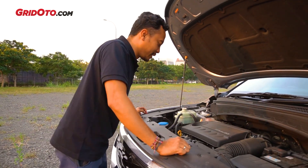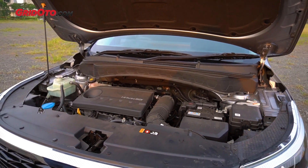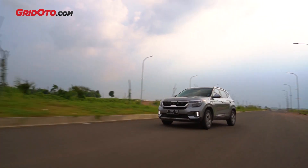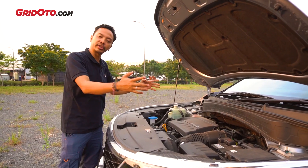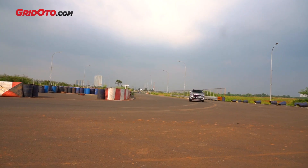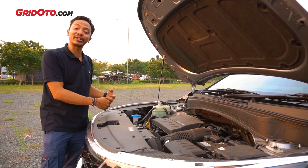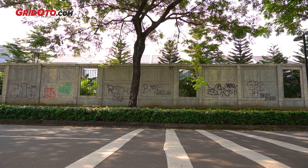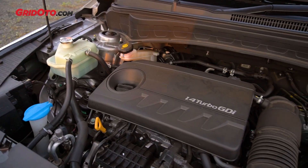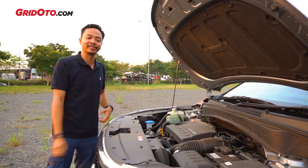Mesinnya berkapasitas 1353 cc atau dibulatkan 1400 cc, dengan turbo menghasilkan 140 dk dan torsi 242 Newton meter. Semua output disalurkan ke roda depan via transmisi 7 percepatan dual clutch. Pengalaman saya, mobil dengan transmisi dual clutch selalu enak ketika sudah melaju, walaupun perlu dilihat perilakunya di kecepatan rendah.